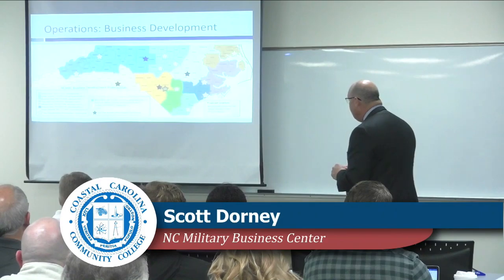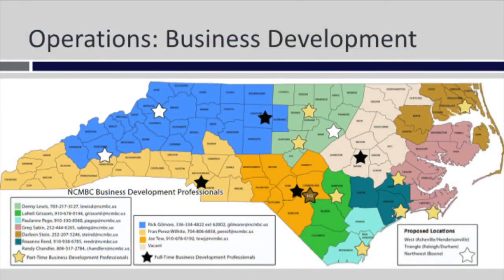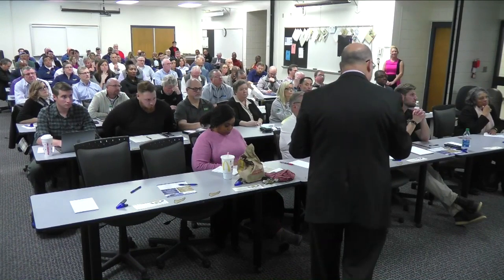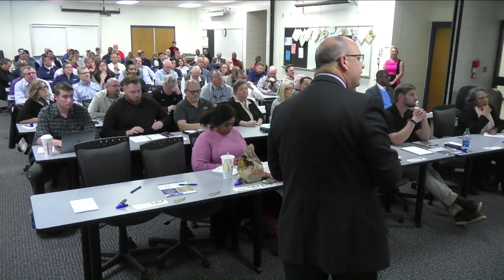We're a business development organization. There are great organizations — small business technology development centers, PTACs, small business centers, community colleges, and universities — building business capacity. We focus on identifying contract opportunities, connecting those to businesses, helping businesses pre-position and team together to win future contracts. It's been a successful model to the tune of 13 billion dollars. We have offices across North Carolina marked on a map, and we'll be adding more thanks to the General Assembly and the governor signing the community college budget.